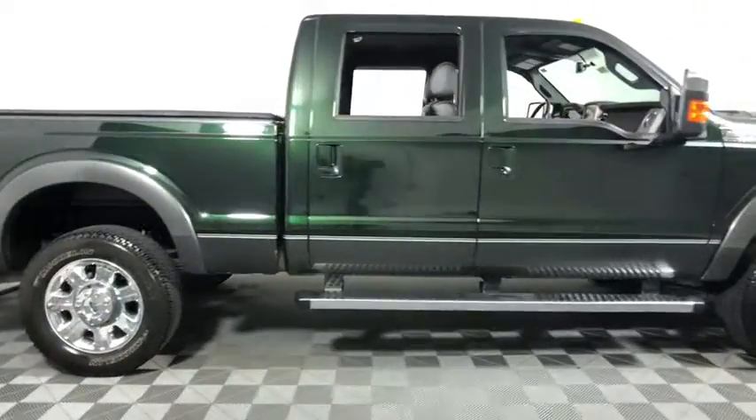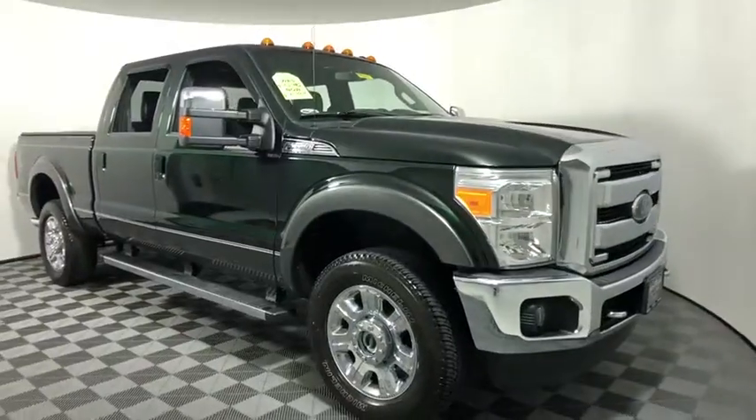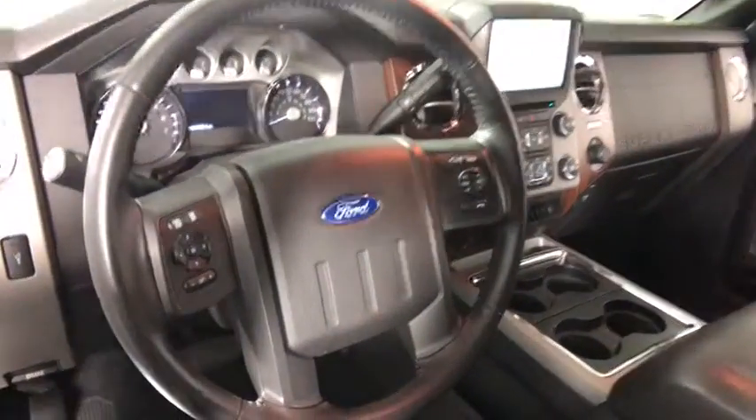We are pleased to show you the 2015 Ford F-350 Super Duty. Head-to-head fuel efficiency, head-to-head towing, head-to-head torque. Ford F-350 Super Duty.